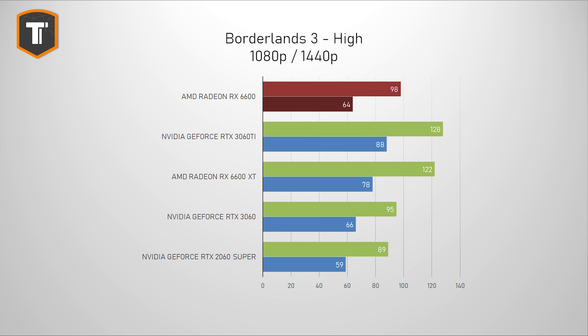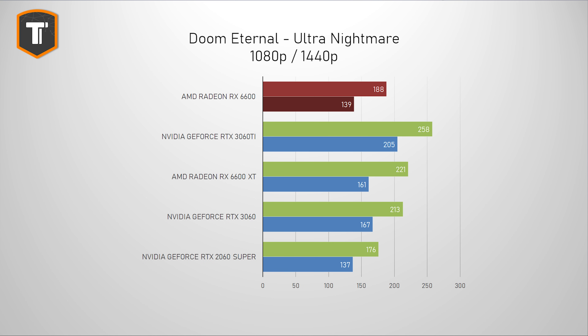Borderlands 3 looks a lot better for AMD. This card is now significantly faster than the 2060 Super and roughly on par with the 3060. The 6600 XT and 3060 Ti do even better here. In Doom Eternal, this card is ahead of the 2060 Super but a bit behind the 3060. Since this game runs smoothly on most GPUs it doesn't really matter that much, though anyone running a 240Hz monitor will see a benefit from either the 6600 XT or 3060 Ti.